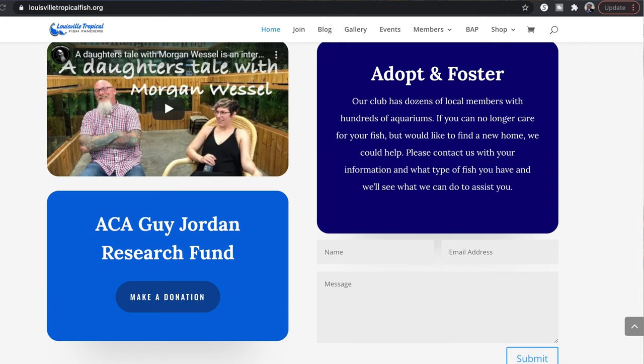On my local aquarium club's page, they have a section at the bottom where you can submit a form saying that you have fish you're trying to get rid of, and they can see if any of their members are able to take on those fish. You may not get much money for them, but you're at least finding a good home. We're trying to stay away from dumping fish into local ponds or waterways, and finding more responsible ways to rehome them.